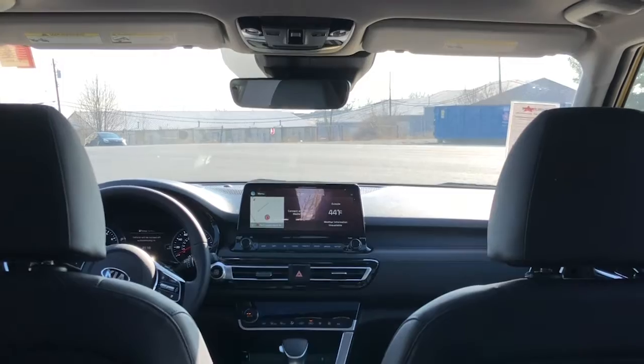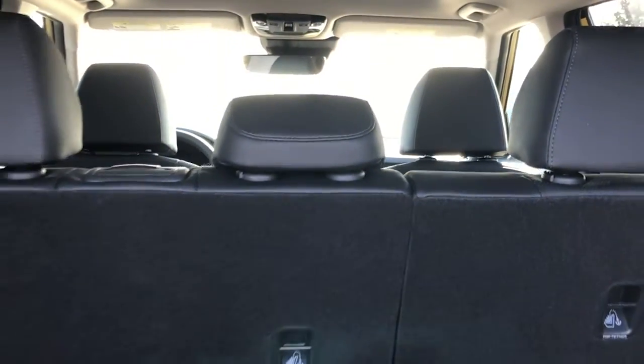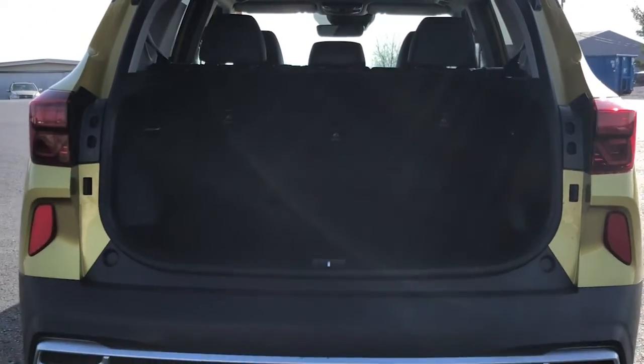Coming through to the rear seats and the trunk, you're going to notice how much cargo space the Seltos gives you for a compact SUV. And with 60-40 rear split fold seats, making even more room has never been easier.